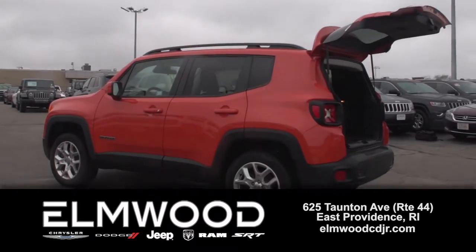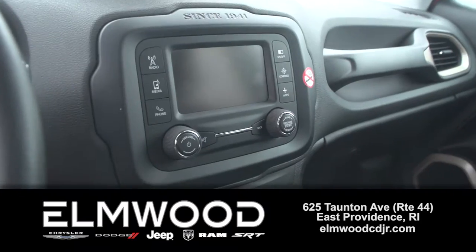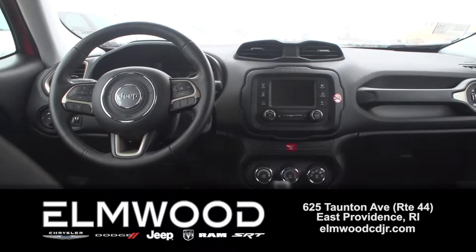Fun, sporty, on-road or off, here's a pristine 2016 Jeep Renegade Latitude 4x4. Cool color, too — it's Omaha orange, barely broken in.